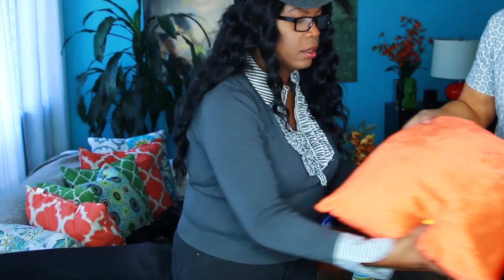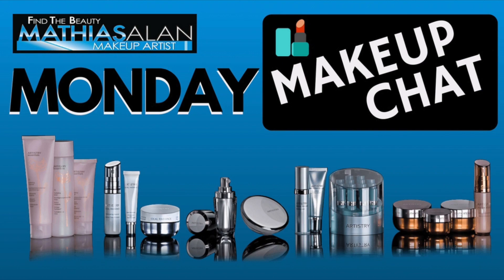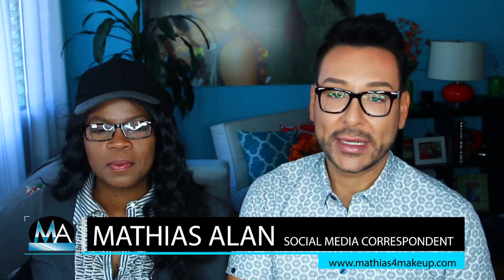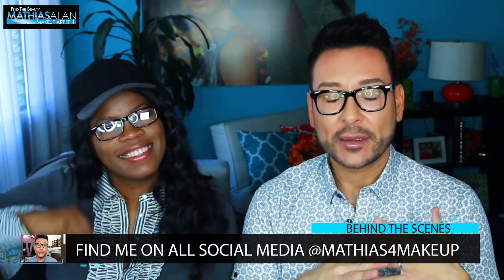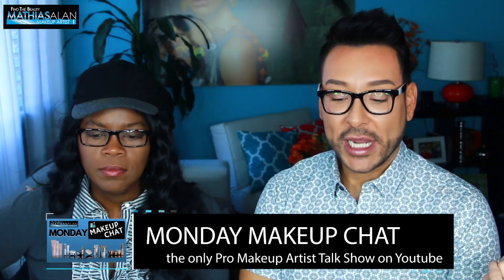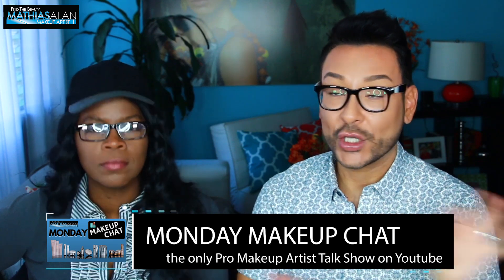Hey fellow beauty finders, it's Matthias for Makeup. I'm so glad you guys decided to click on today's Monday Makeup Chat. I'm sitting down with a fellow pro makeup artist named Candace Cory that I want you to meet — she's someone I've respected and admired from afar. She's based in Chicago, and today she's my guest and we're going to go over some of our favorite products that you absolutely have to get your hands on.